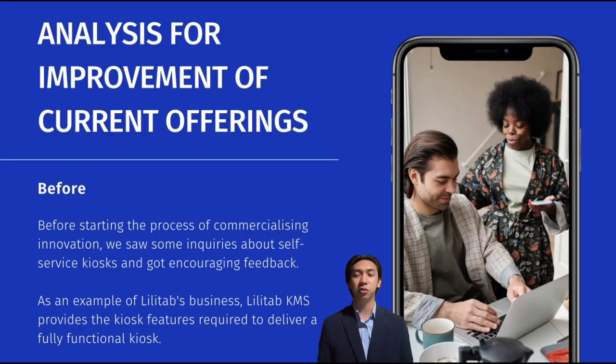My name is Muhammad Azrul Bin Adin and I will explain the analysis of improvement before and after current offerings. Before starting the process of commercializing innovation, we saw some inquiries about self-service kiosks and got encouraging feedback. Customers and other businesses have opinions to share on innovative ideas. We've learned that responses were encouraging and positive, aimed at avoiding expensive and time-consuming waits for customers. Self-service kiosks must be more advanced than competing firms.